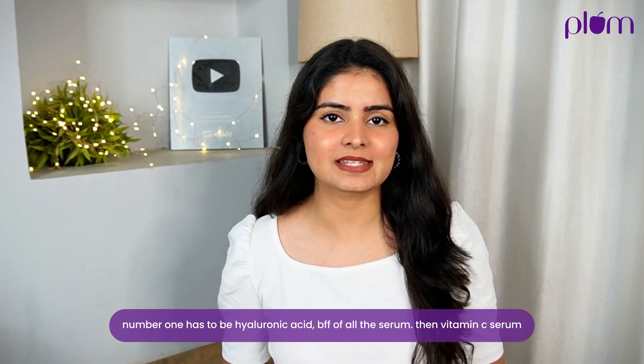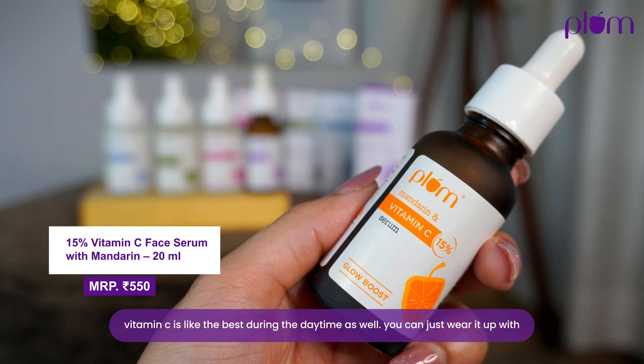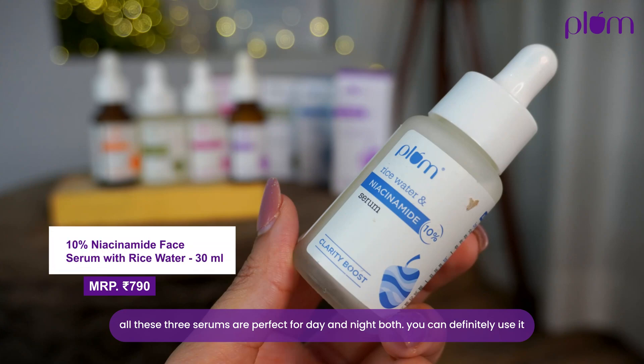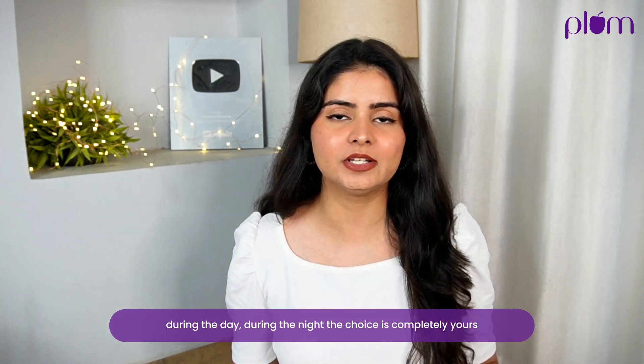Let's talk about serums that can be used during the day and night both. Number one is hyaluronic acid. Then vitamin C serum — it's great during the daytime and you can pair it with sunscreen for better sun protection. And of course niacinamide. All three of these serums are perfect for day and night. The choice is completely yours.